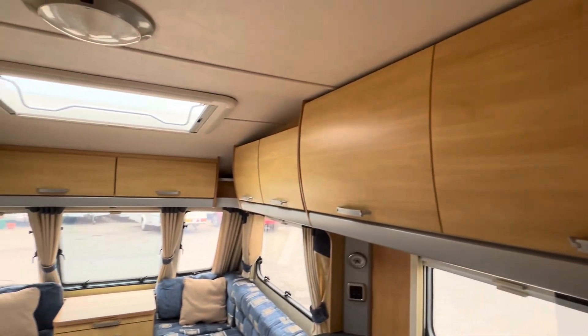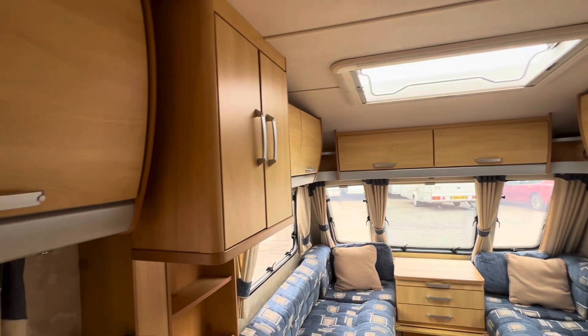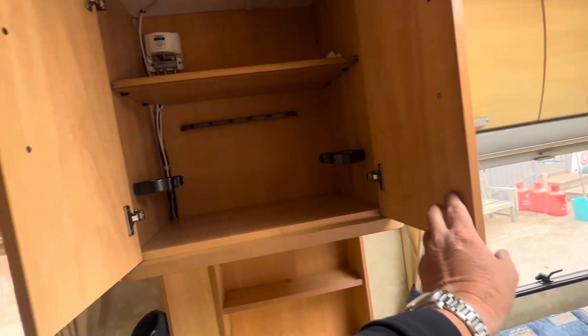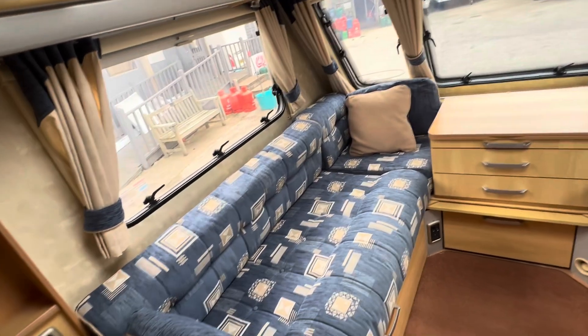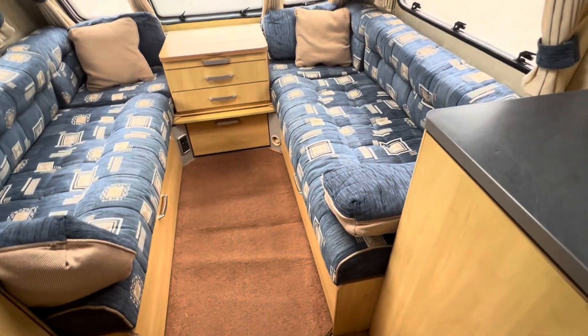Curved overhead lockers, a roof light, and this is a lovely little feature — a little cocktail cabinet in there.